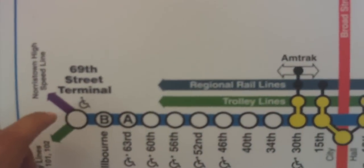69th Street is the last stop for the L. This is called the L train, or the blue line, since everything is blue.